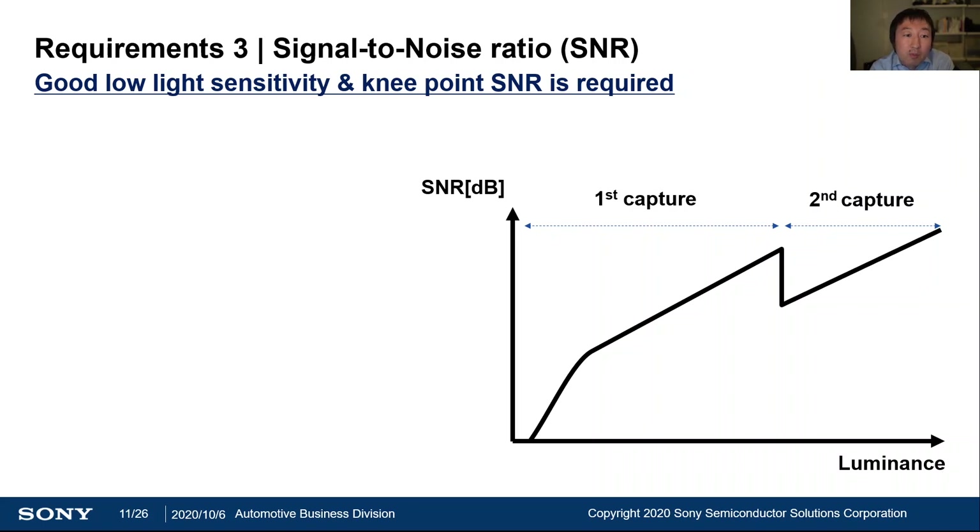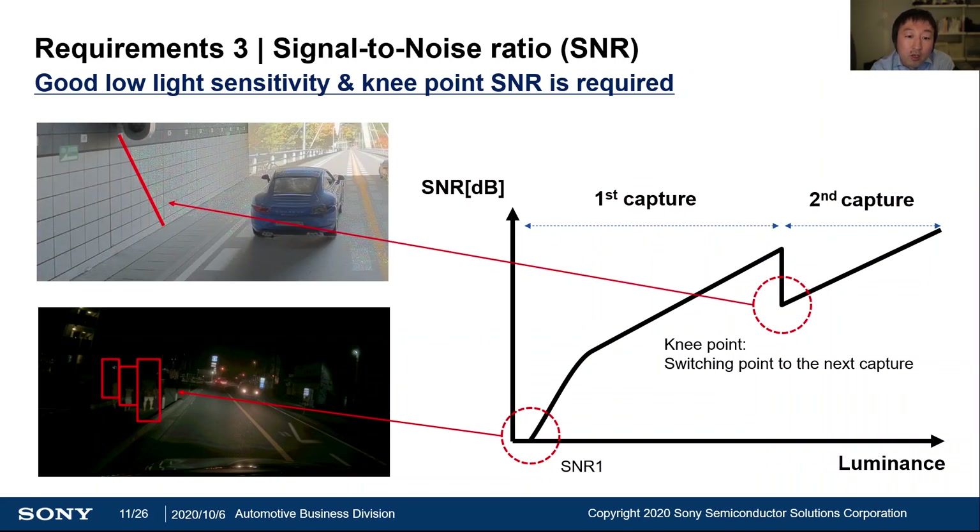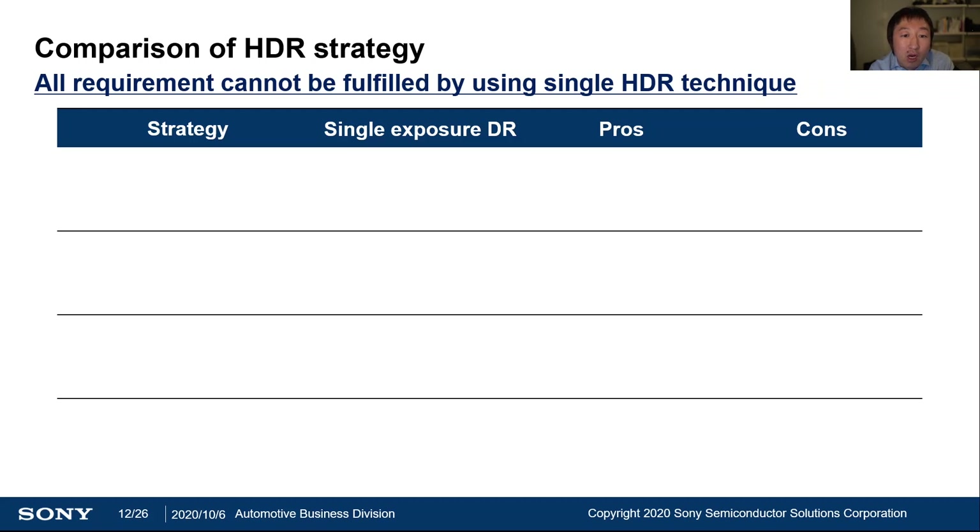The third requirement is SNR at very dark conditions and at the knee point. SNR 1 — the luminance where the signal equals the noise level — is a common indicator of low-light performance. Low-light performance is very important for multiple use cases, such as pedestrian detection at night or surround-view applications. Also, the SNR at the knee point is very important. As you can see in this picture, there is a gap in SNR at the surface of a tunnel. This is caused by the SNR drop at the knee point — the switching point to the next capture — which may lead to a loss of detection in computer vision applications. So, SNR 1 and knee point SNR are very important KPIs.